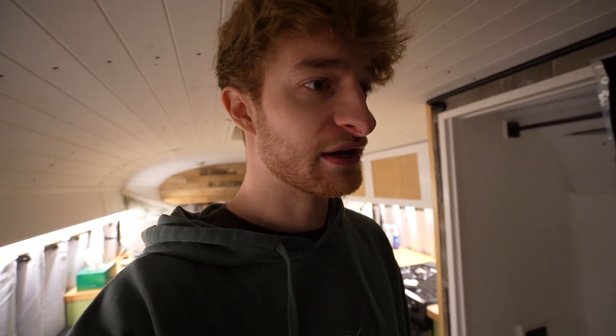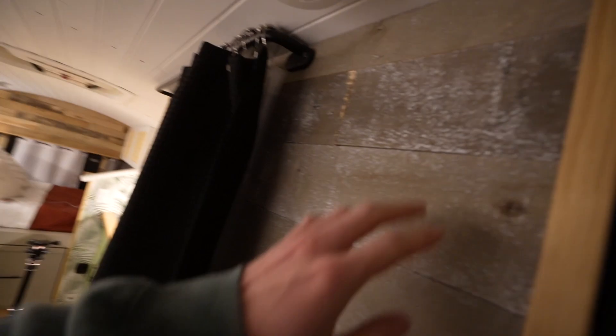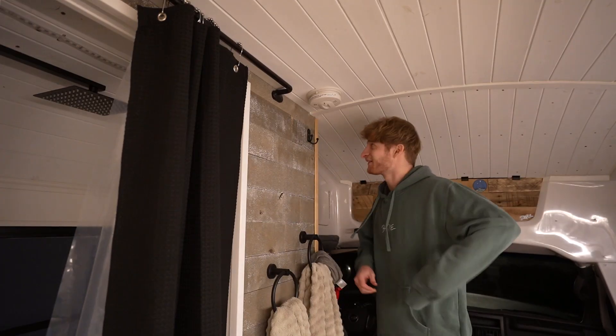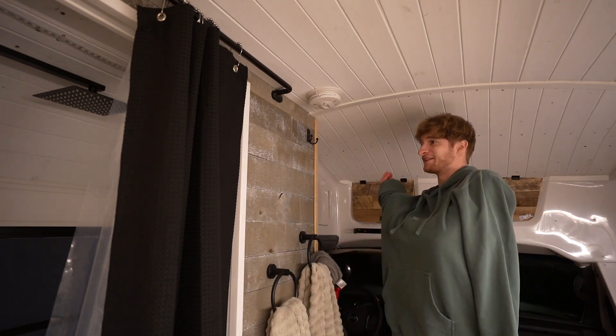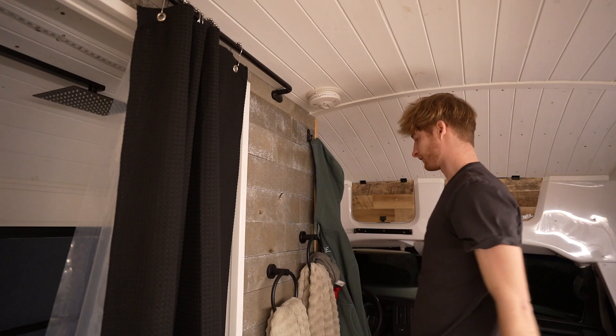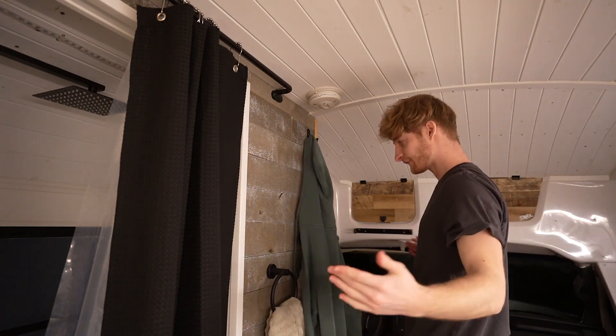I realized when we were out last time that we don't have any coat hangers, so I'm gonna put a coat hanger right here so we have somewhere to put our winter coats or raincoats to dry off. Right now I just throw it on the driver's seat, which isn't the greatest. But we have a coat hanger now — that's pretty nice.